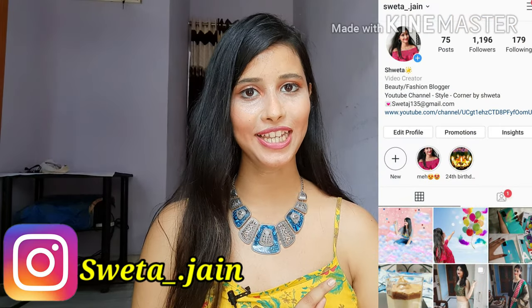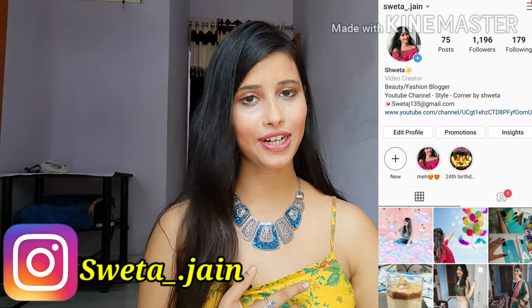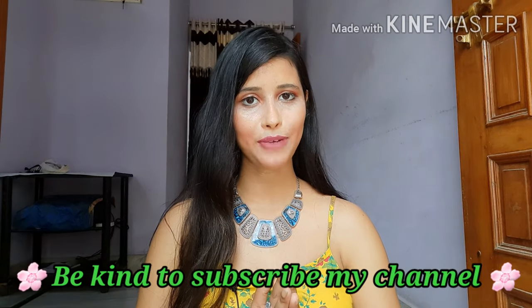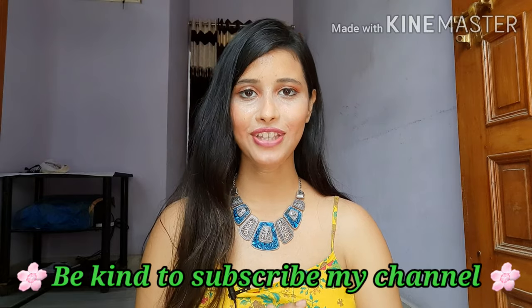Hi everyone, welcome back to my channel. Today I am going to show you what I am going to do with shirts. I will share with you 6-7 shirts from Amazon and Flipkart, all at very affordable prices and beautiful designs. Most of them have embroidery, so I hope you will like this video. Let's start without delay.